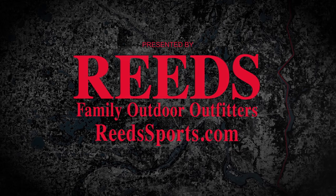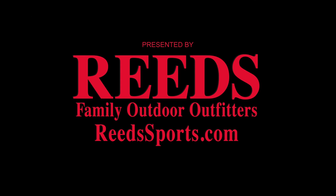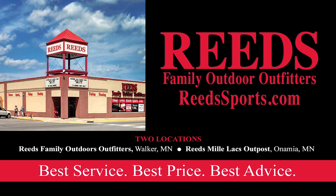Presented by Reed's Family Outdoor Outfitters. Reed's offers the best service, best price, and best advice on all your favorite ice fishing gear — guaranteed. Find them online at reedsports.com.